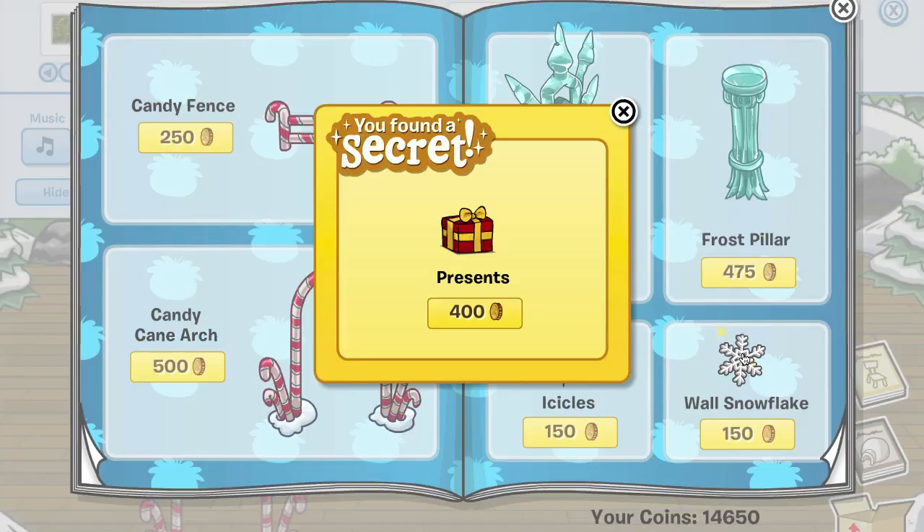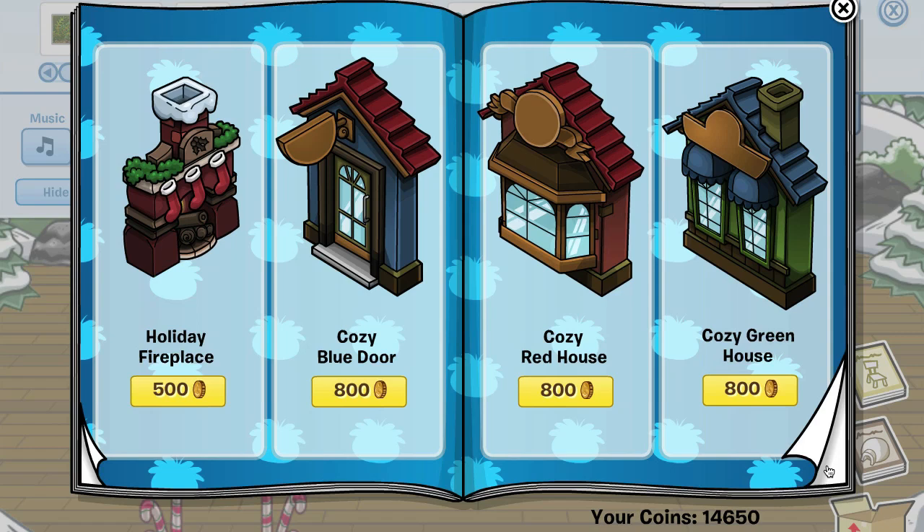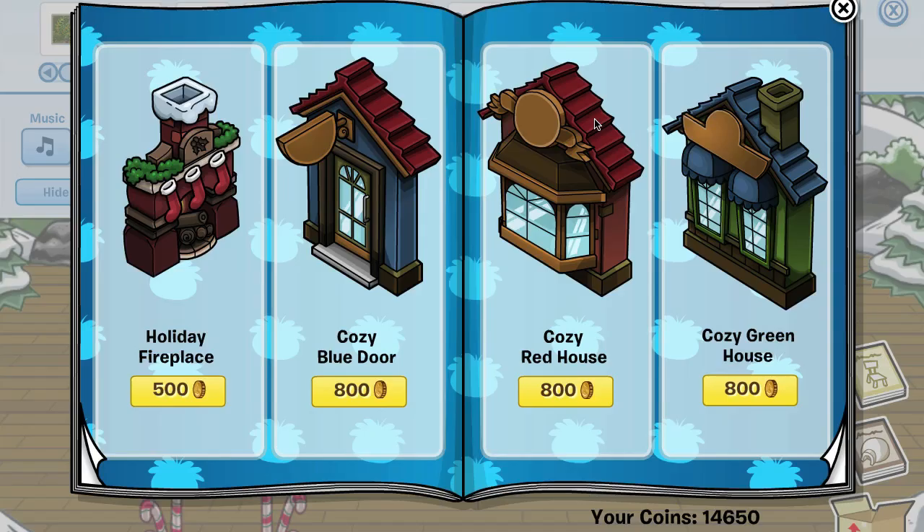Then we go to the next page and if you click on the wall snowflake right here you get the presents. Then on the next page, if you click on the window for the cozy greenhouse, you get the door garland.